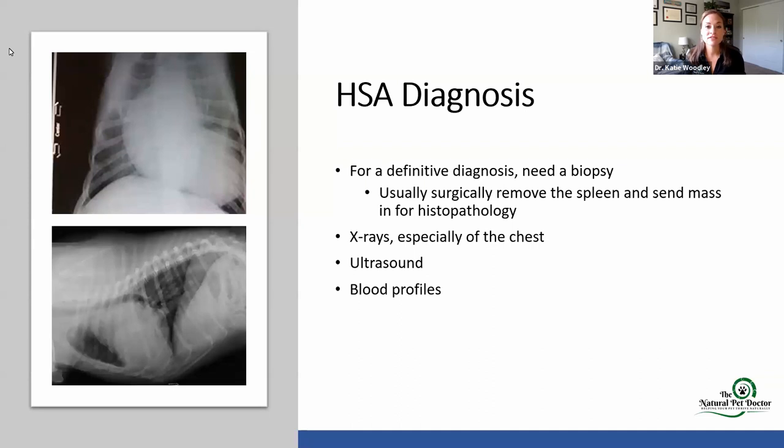For a definitive diagnosis — to truly know what this is — because there are a lot of spleen masses that are benign, we need to do a biopsy. Typically what we do is surgically remove the spleen and send it in for histopathology. Dogs don't need a spleen; they can live just fine without it. Obviously you don't want to remove organs if you don't need to, but this is highly beneficial. Remember, it's very vascular so they bleed very easily. X-rays of the chest — we're looking for metastasis, spread of cancer cells into the chest. We're also looking to see if the heart looks normal. We can always do ultrasounds as well, and then blood work too. But blood work can be completely normal with any cancer.